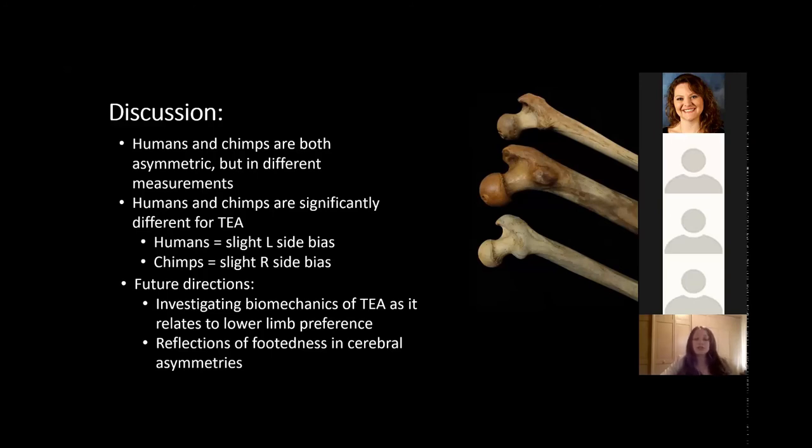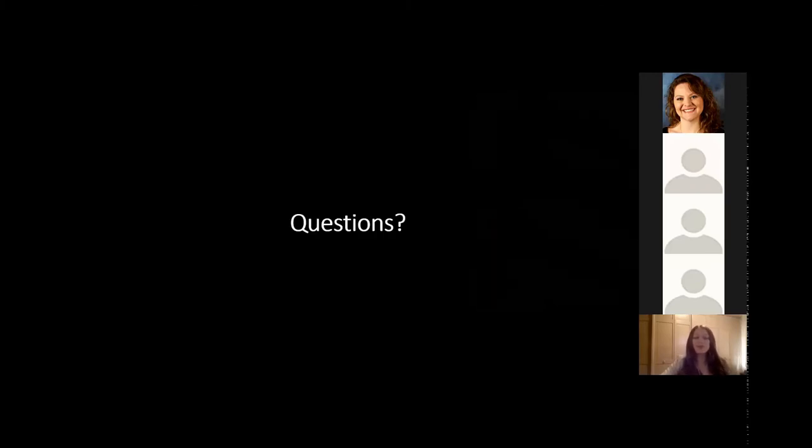Future investigations should look into the biomechanics of TEA anteversion, as it is the only measurement in our study to really distinguish humans from chimpanzees, and then see how it relates to lower limb preference. From there, we can see how footedness is reflected in cerebral asymmetries. Thank you.